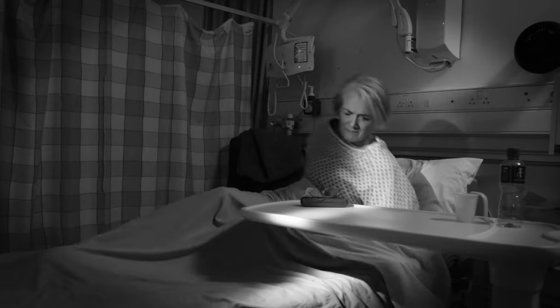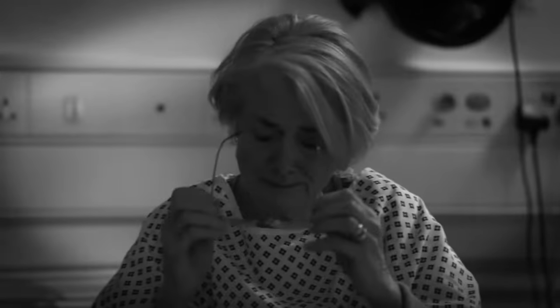She was admitted to hospital and then on the second night that she was in, we got a phone call. We'd just got home. We were told that she'd just fallen out of bed and she'd broken her clavicle and they thought her hip.